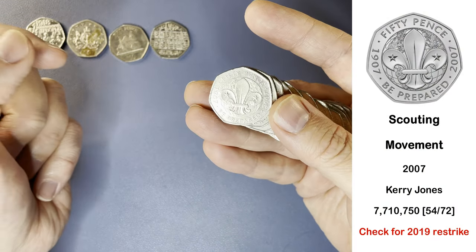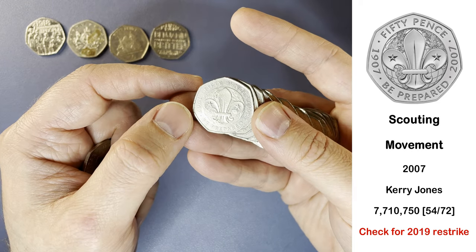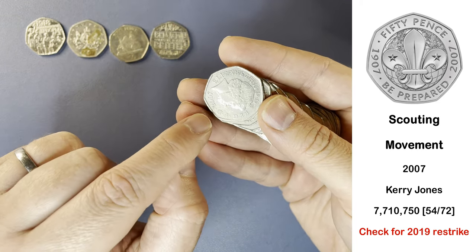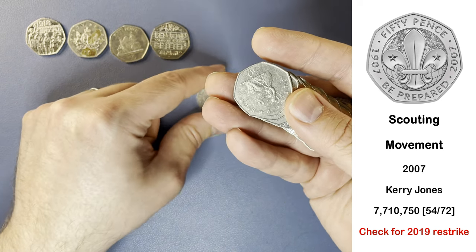And here we have Scouts, so this one is a common coin. However, it was restruck in 2019 for 50 years of the 50p, so just worth checking the date on the obverse. Make sure it is 2007, not 2019.